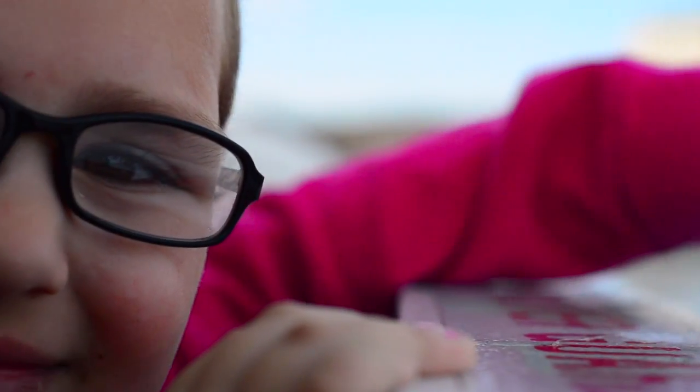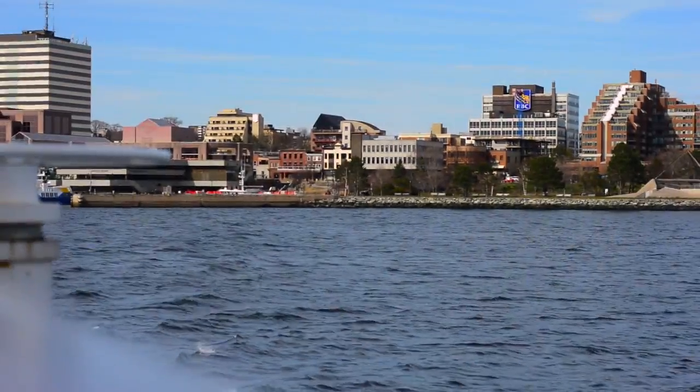The ferry is really pretty. I loved it because I got to go on with my family. It was so high that I could see the whole ocean across from Halifax.